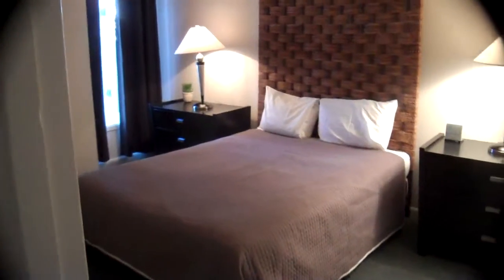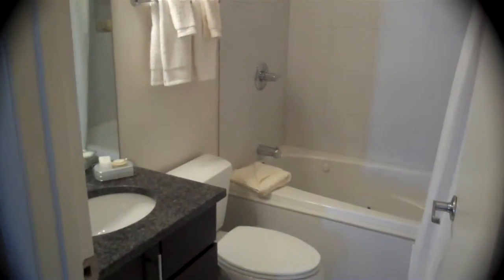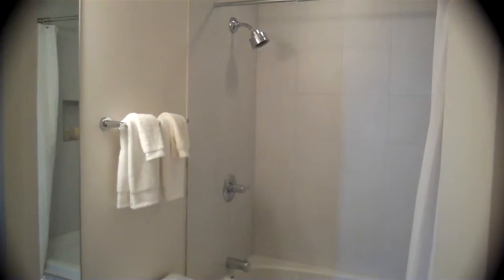To the second bedroom, which includes its own full bath, also with a jacuzzi tub and a shower head.